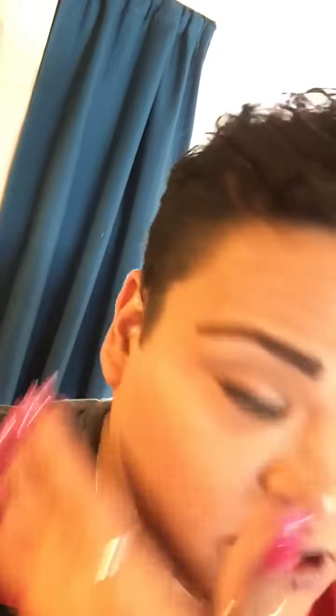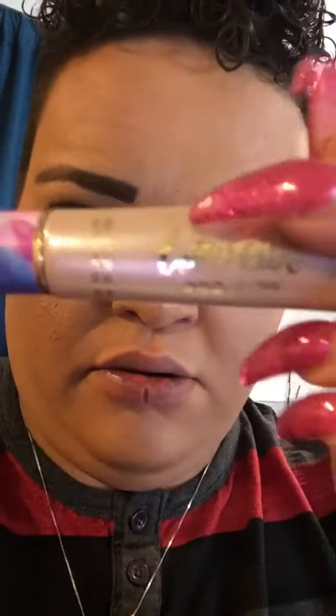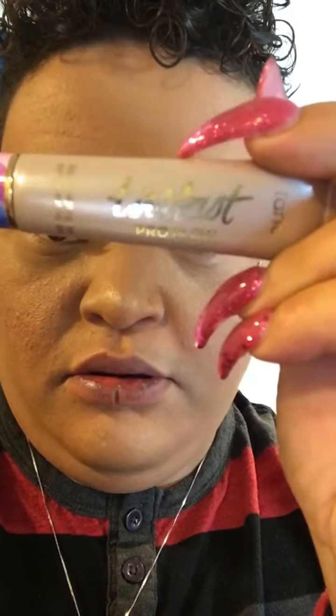There's some highlighter on — I don't know if I'm liking this new highlighter, I'm just trying it out. It is right here, the Pro Glow by Tarte. It's hard to kind of spread out on my skin, I have to go in again and spread it.